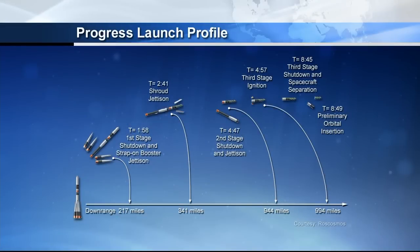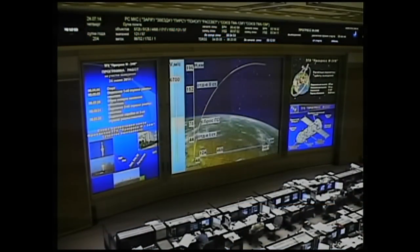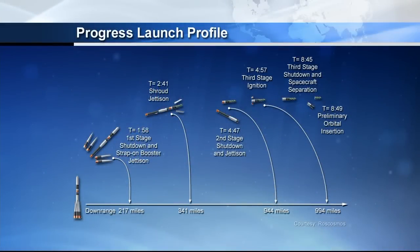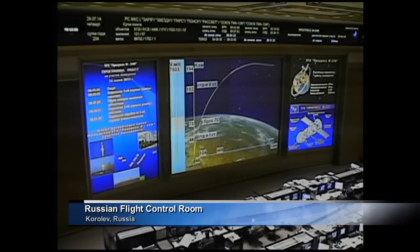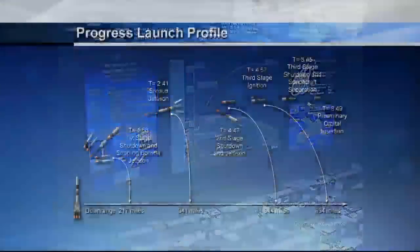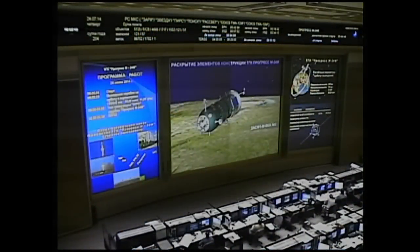Eight minutes into the flight now, less than a minute to go before that third and final stage cuts off once the Progress has reached orbit. All systems still performing as expected. The teams on the ground are now confirming that the third stage engine cutoff and separation has taken place as planned.